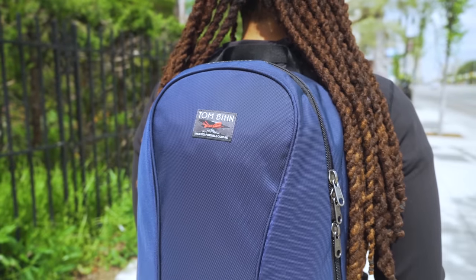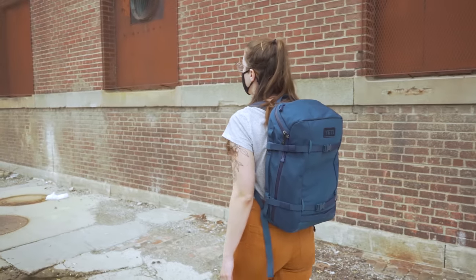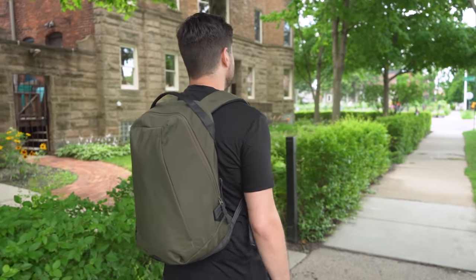All the day packs in this video have been tested by our team, and most of them have a full review over on our website, including video. Be sure to check out the links down in the description below if you want to learn more about any one of these bags.